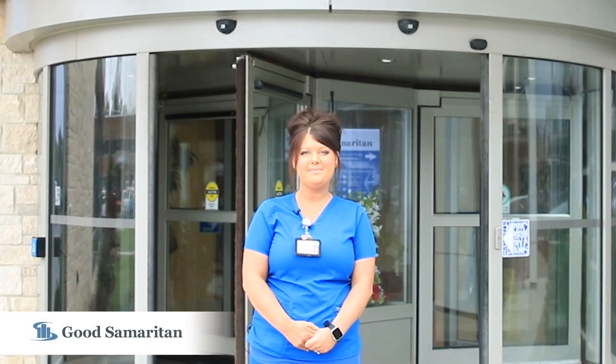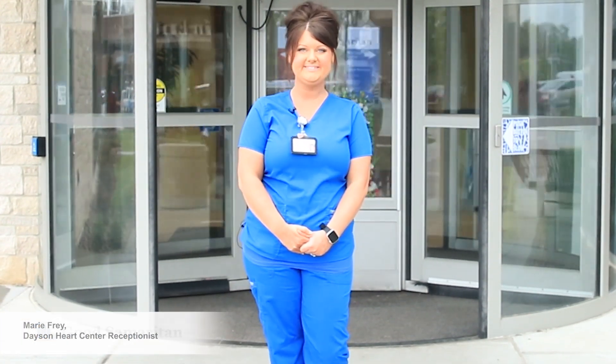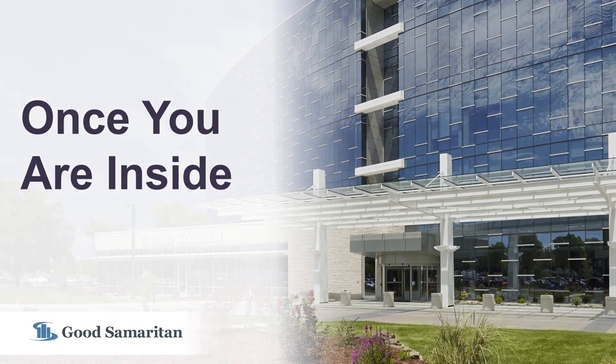Hello and welcome to the Good Samaritan Dacen Heart Center. My name is Marie and it is my pleasure to begin your Dacen Heart Center tour. Once inside you'll be greeted by myself or one of our other cardiology receptionists where we will get you registered for your visit, and from here Lori will take you through our clinic.